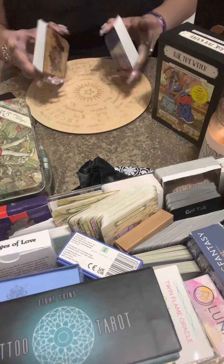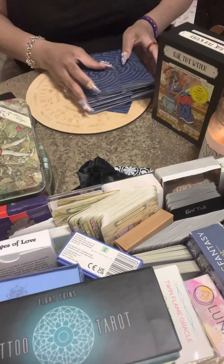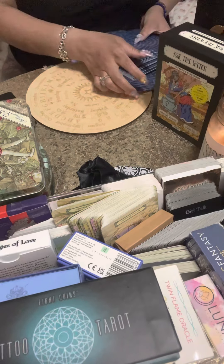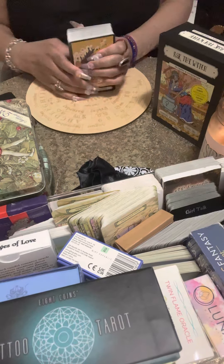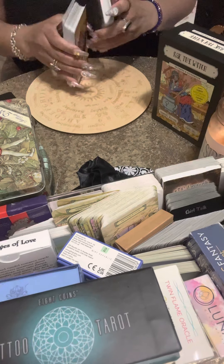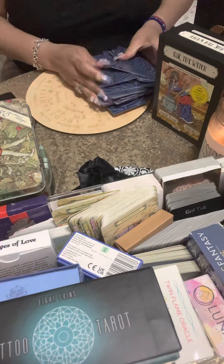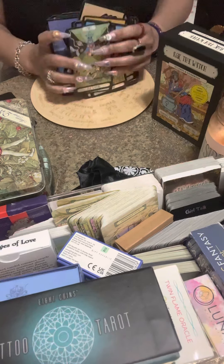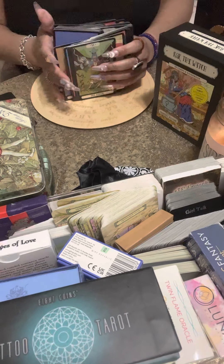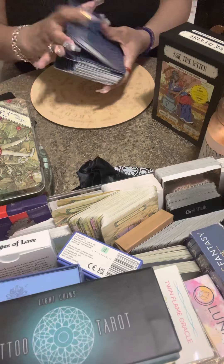The cardstock feels good — not too thick, not too thin. Sometimes decks are so heavy you can't even shuffle them. I have another deck I'll show in another video where the cardstock is so thick it's very hard to shuffle. These feel medium — just fine, actually.